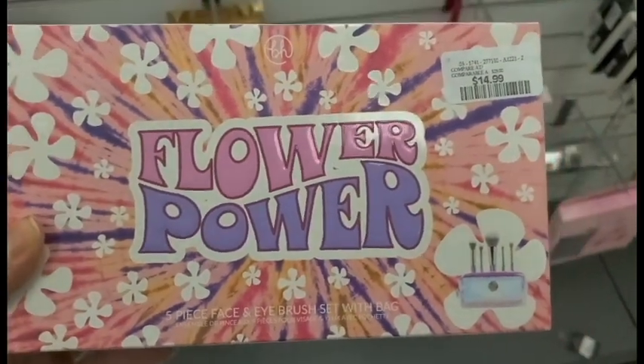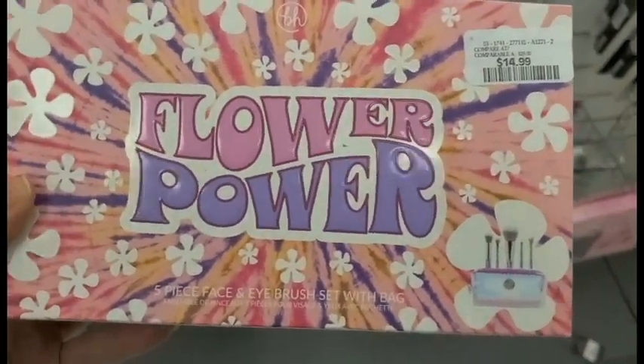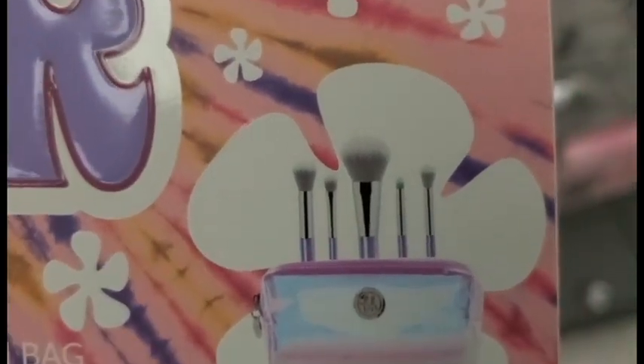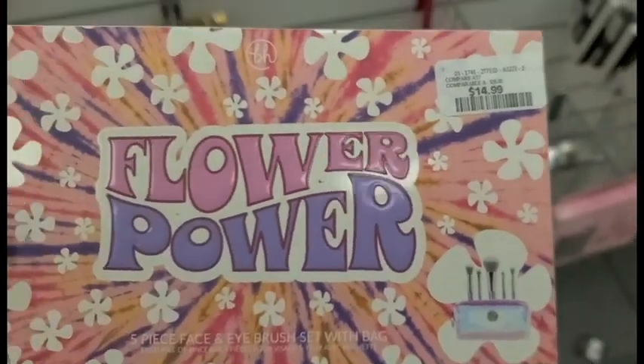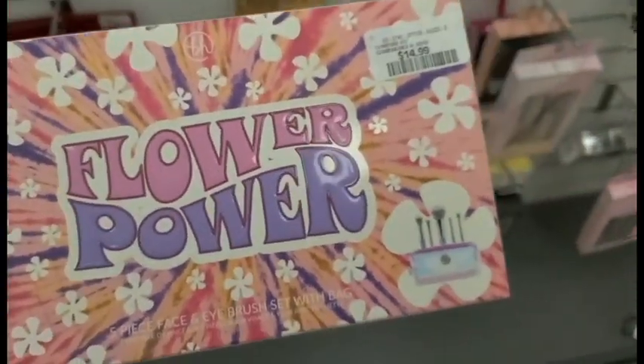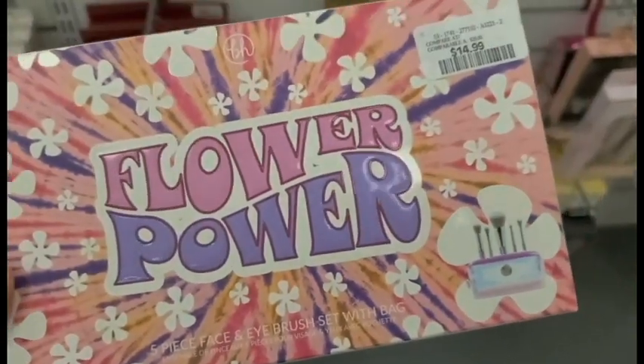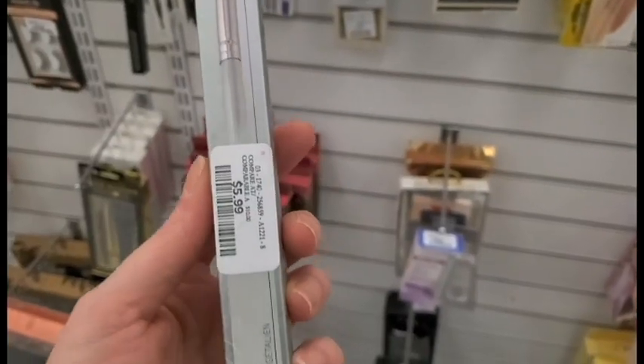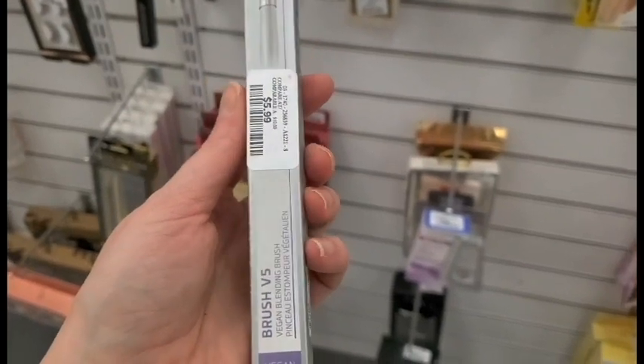I just found a BH Flower Power Five Piece Face and Eye Brush Set — there it is right there — and this is only for $14.99. BH is amazing; their brushes are so, so good. This is a great find. There's also another BH Cosmetics brush for $5.99.